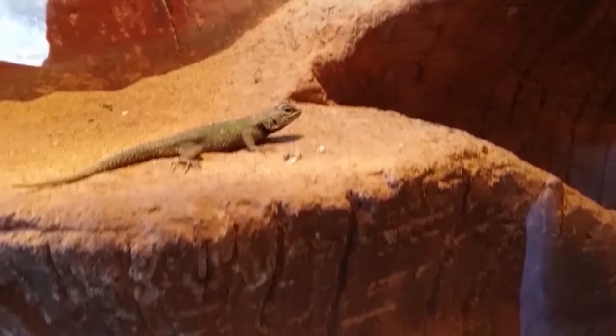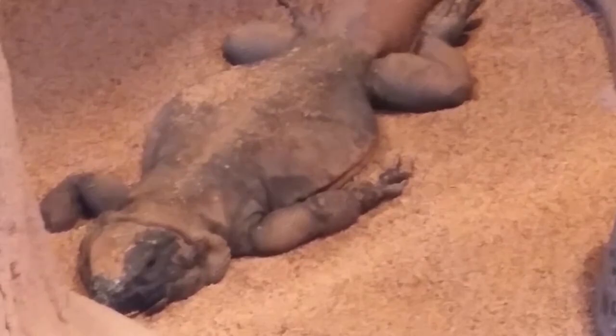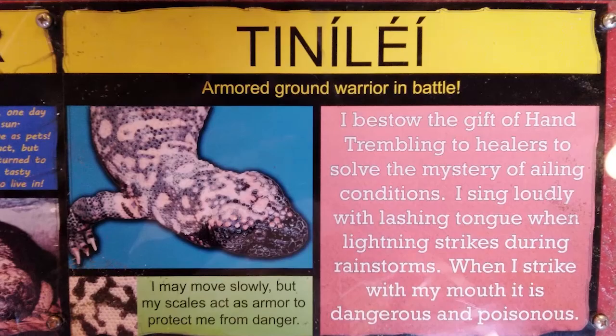They love to eat bugs. These are interesting casts of various animals' paws and feet. The Gila monster is the biggest lizard in the southwest, and the only venomous one in the world besides the Mexican beaded lizard. These two actually started off as illegal pets before they were apprehended and cared for here.